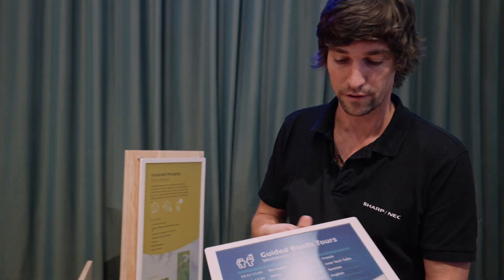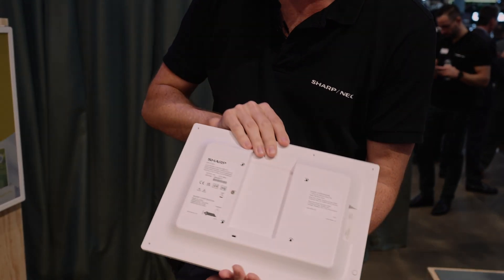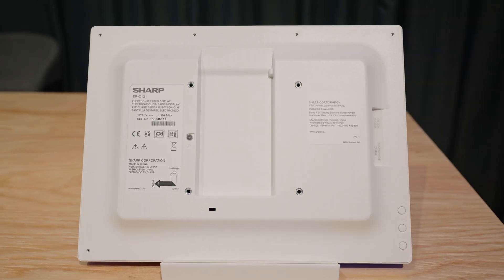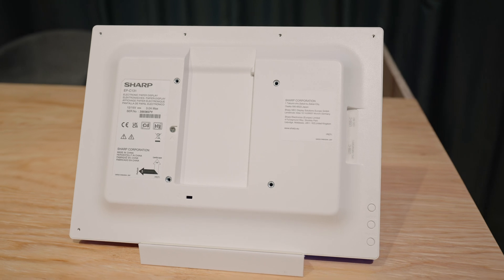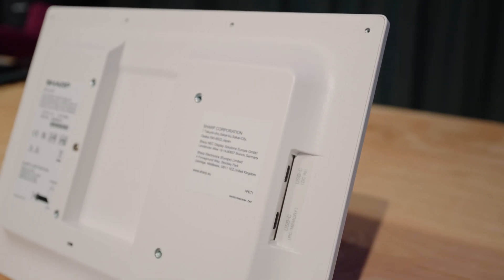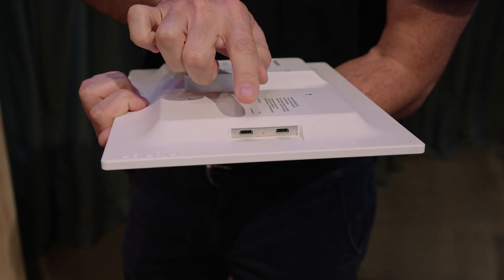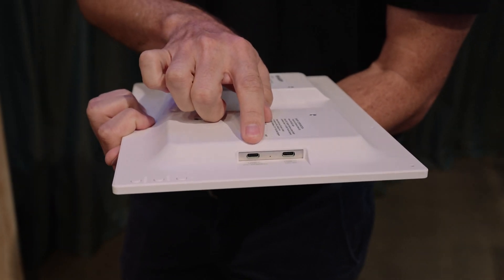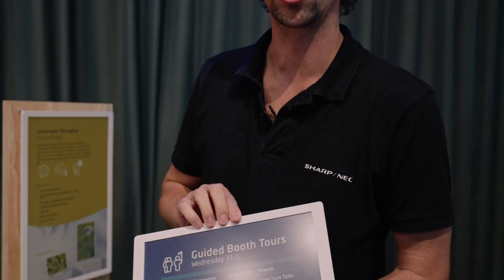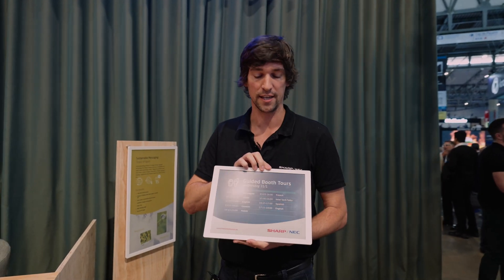The great thing about this technology is not only the product itself, but how you can integrate it. At the back we will find a slot for an optional battery if you want to use this as a standalone device, but you can also cable it using a USB-C connector for power, and one if you want to configure it manually. The integration to all partner systems is via Wi-Fi, so it's really easy to integrate into existing systems the same as any other display.